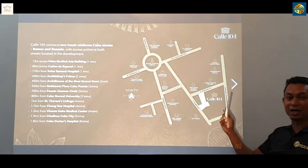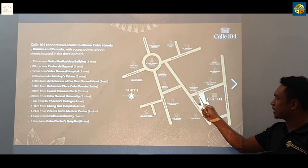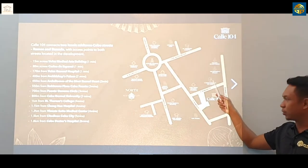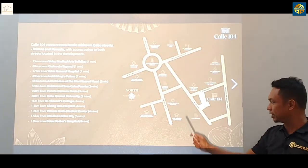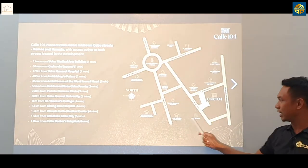We have a couple of landmarks here as well. This is the two towers. This is Vélez Medical Arts. This is Casino Español. This one is Community Hospital, and then this one is Cebu Normal University, and this one is St. Paul.